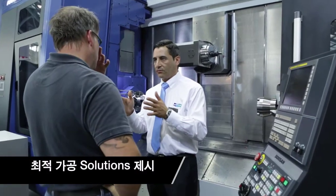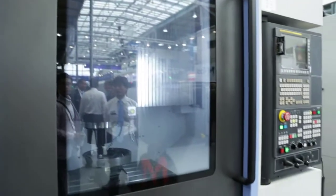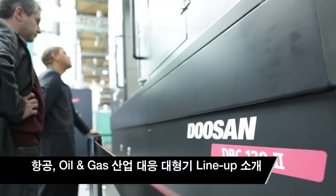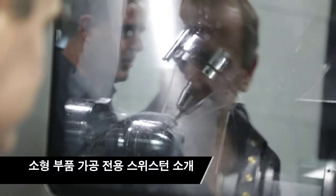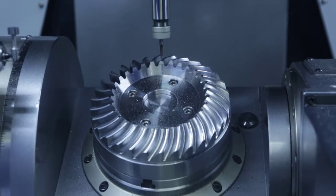At this EMO 2013, we displayed 23 machines. Among these machines, we have eight new machines. The EMO is very important for us, as many customers come to EMO to see the latest machine tool development. And for us, it's a very good opportunity to meet many customers.